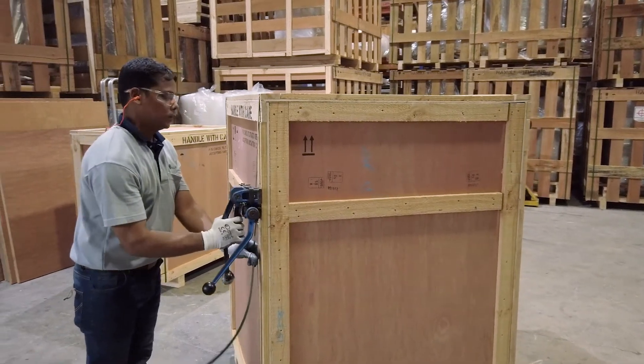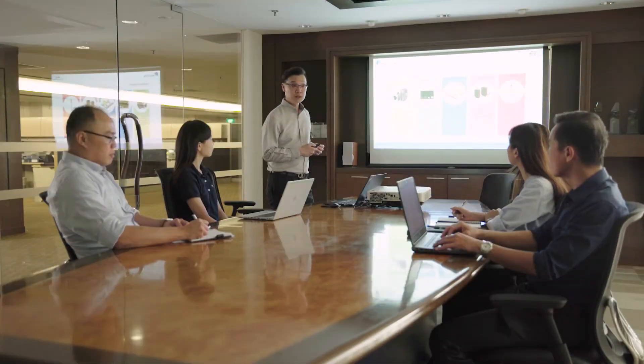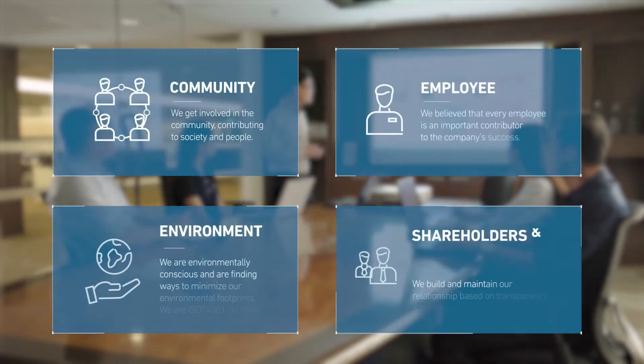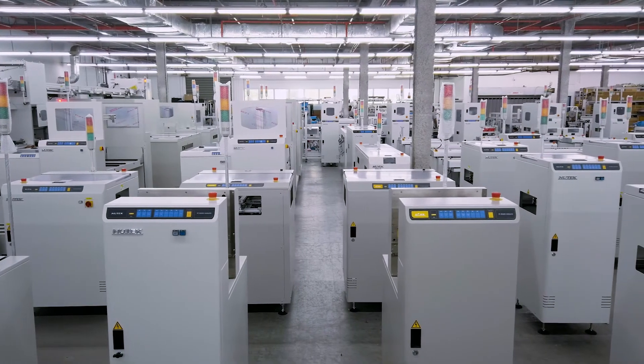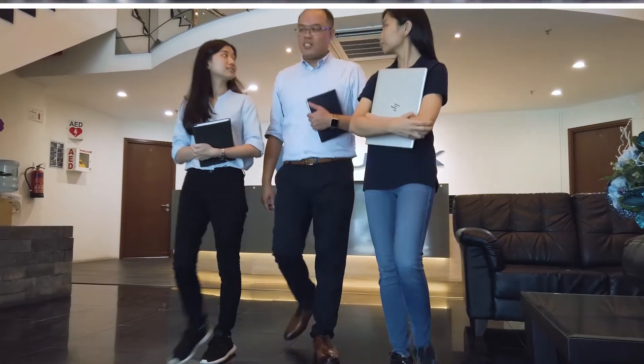It also allows us to respond quickly to customer requests and market changes. Here at NewTek, we have introduced a corporate social responsibility programme that focuses on four core aspects: the community, our employees, the environment, and our shareholders and business partners. We believe that a conducive and encouraging workplace is important to the company's growth and success.